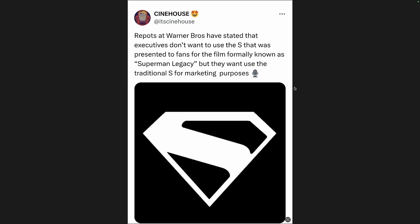The first item doesn't have to do with those set photos. This comes from Cinehouse — and I'm not sure if this is true or not — but it says reports at Warner Brothers have stated that executives don't want to use the S that was presented to fans for the film formerly known as Superman Legacy, but they want to use the traditional S for marketing purposes. I totally believe this is probably the case, though I don't know if this report is confirmed.